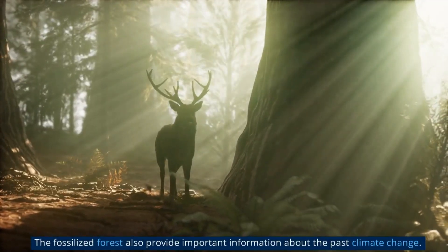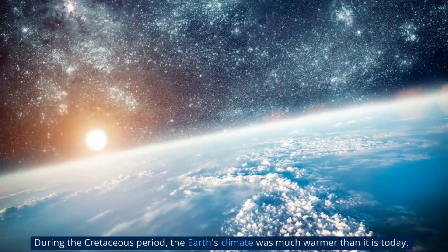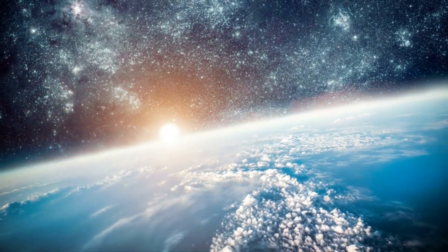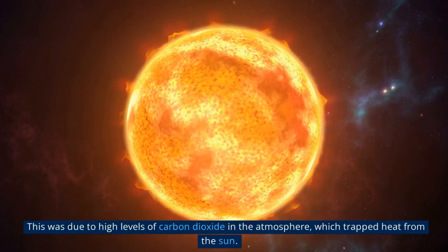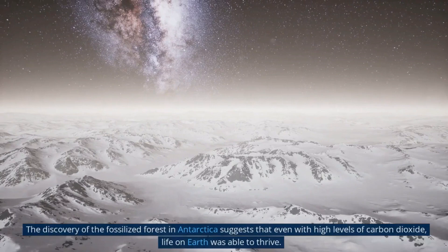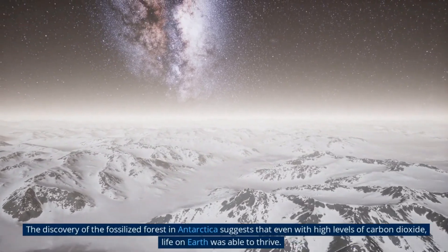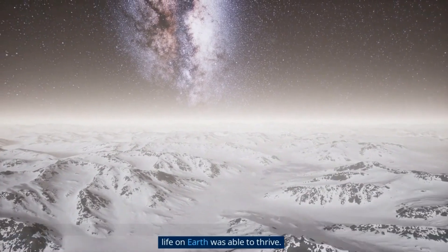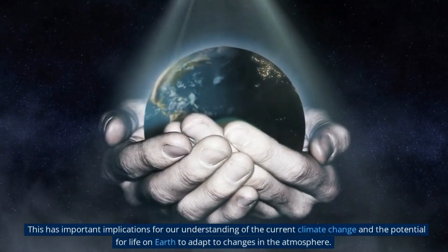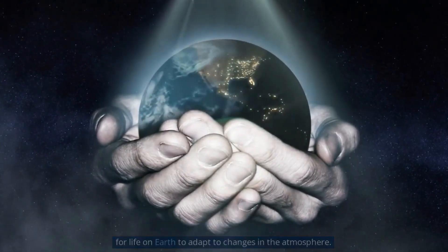The fossilized forest also provides important information about past climate change. During the Cretaceous period, the Earth's climate was much warmer than it is today, due to high levels of carbon dioxide in the atmosphere which trapped heat from the sun. The discovery suggests that even with high levels of carbon dioxide, life on Earth was able to thrive, with important implications for our understanding of current climate change and the potential for life to adapt to changes in the atmosphere.